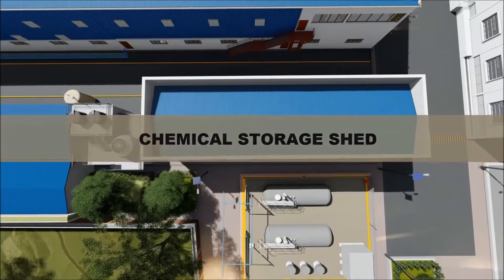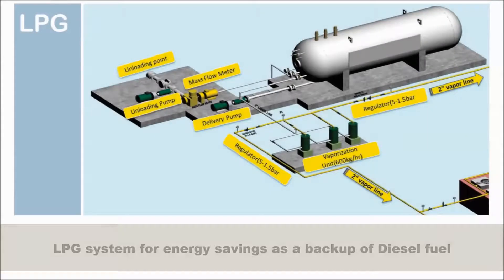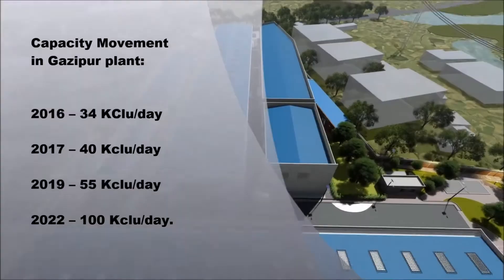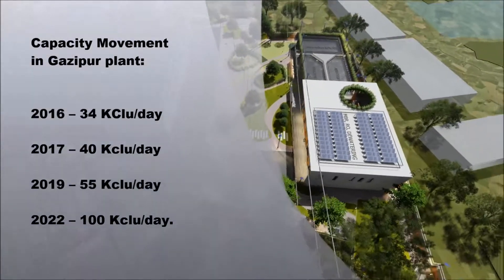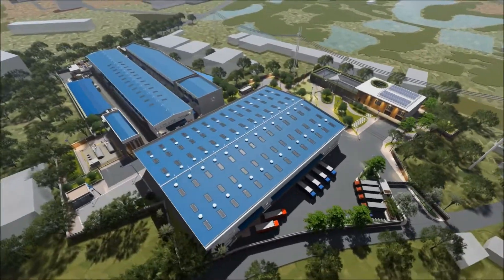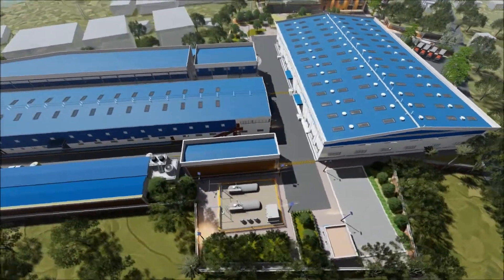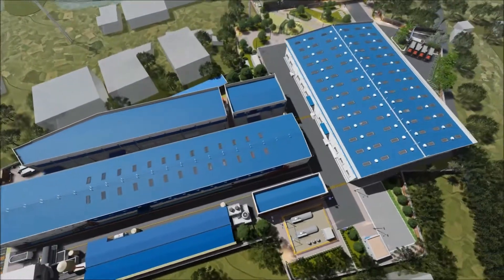Chemical storage shed. LPG system for energy savings as a backup to diesel fuel. There will be other quality-related initiatives in 2018.